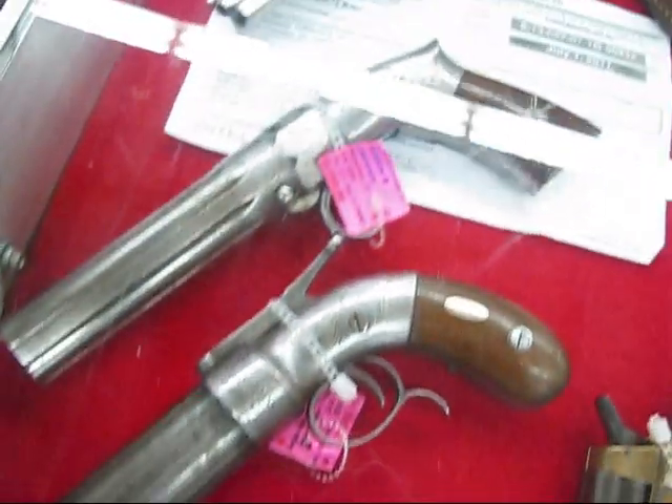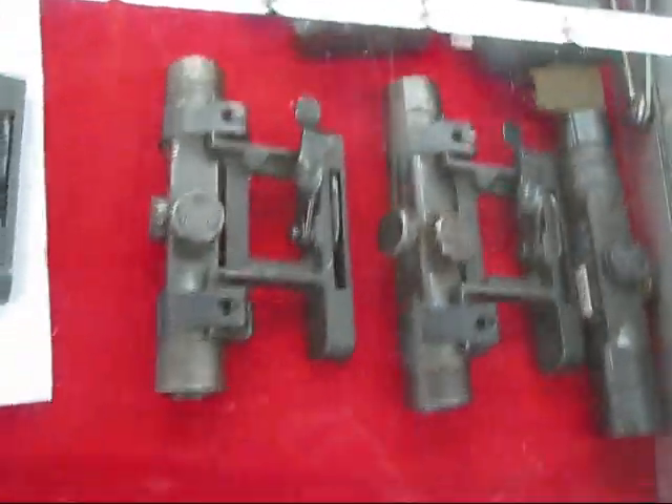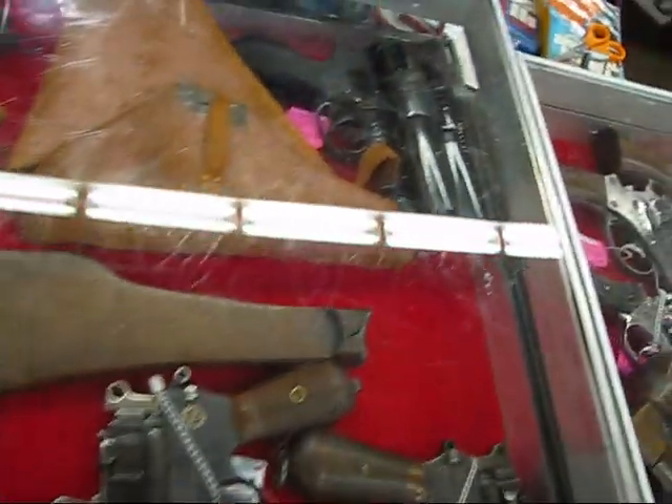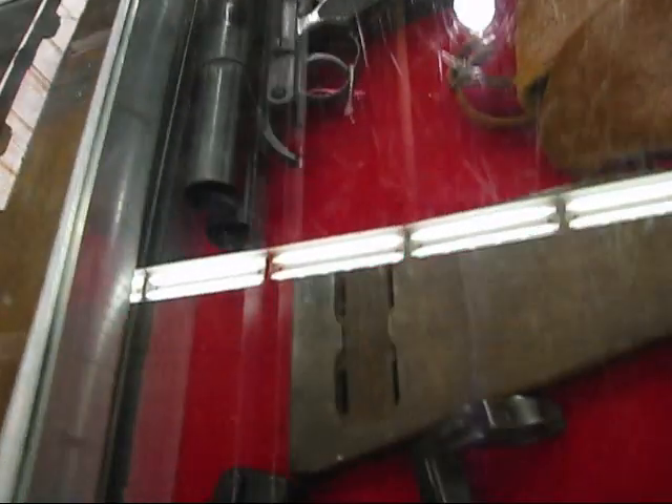A couple of four-barrel derringers. Pepper boxes — several different types of pepper boxes. Revolvers: Colts, Remington, Smith & Wesson. Sniper scopes, World War II and so forth. Japanese three-barreled flare pistols — those things look pretty ugly, pretty deadly. Two-barrel over here and a three-barrel over there.